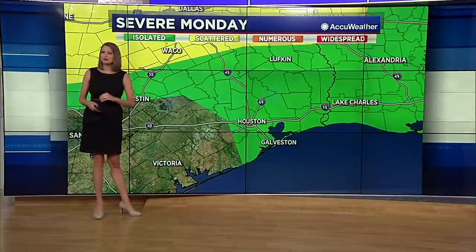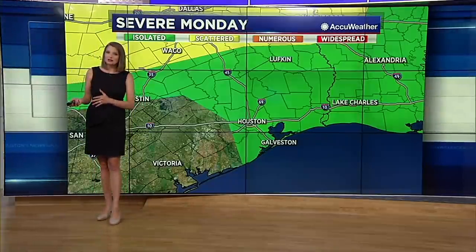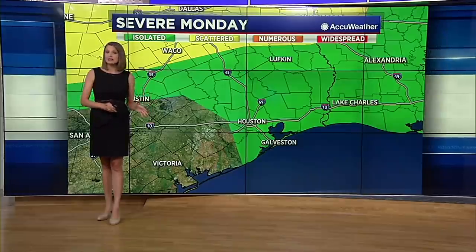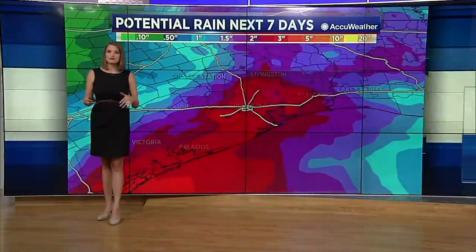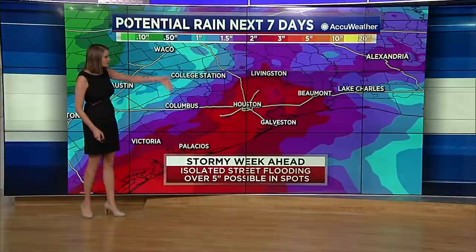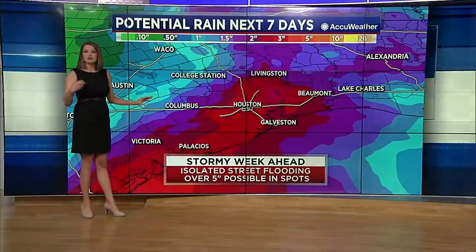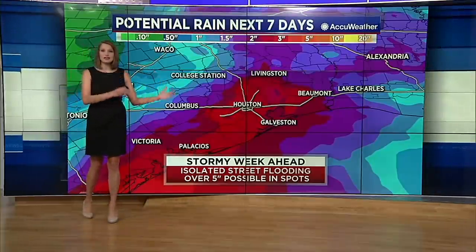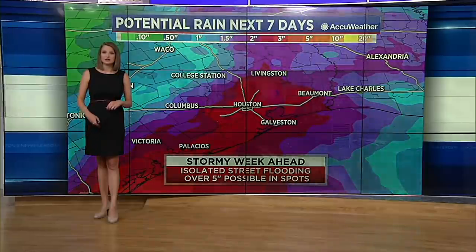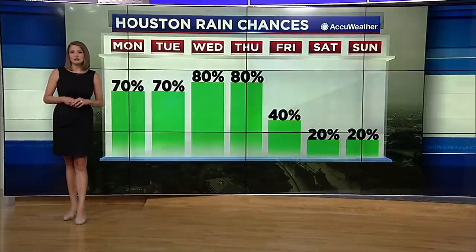If we do happen to see a severe storm, the main threat would most likely be gusty winds up to 60 miles per hour. Although some isolated large hail cannot be completely ruled out, and in terms of the tornado threat, it will be on the low end — but it is not zero. The main focus will be on the threat for that heavy rainfall. You can see the potential rain for the next seven days — a big swath over towards Houston stretching up towards Livingston and down towards the coast. In some areas today we have already seen three inches or even over three inches. By the end of the work week, some of us could have seen over five to even six inches of rain. Rain chances are going to continue and go up as we head into midweek.